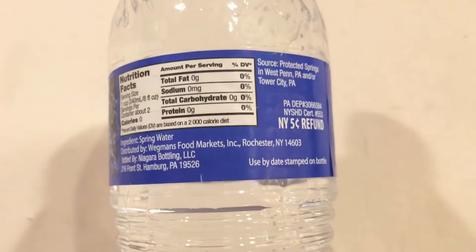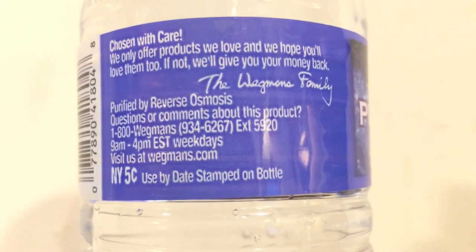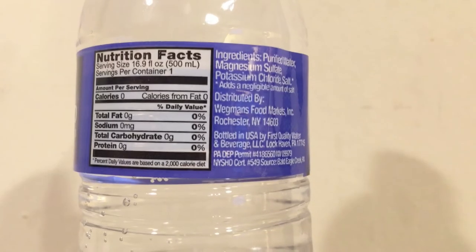These two bottles look the same but they're actually pretty different according to the labels. The spring water is from West Penn, Pennsylvania, or Tower City, Pennsylvania, and it's bottled by Niagara — I've reviewed a lot of Niagara bottles before. It's got like a spiral, supposed to be like flowing water from a spring. The purified water I assumed would also be Niagara, but no — it's from First Quality Water and Beverage Company in Lock Haven, Pennsylvania. It's purified with reverse osmosis and has minerals added for taste. I thought it was interesting that a grocery store chain would hire Niagara for one water and a completely different company for the other.